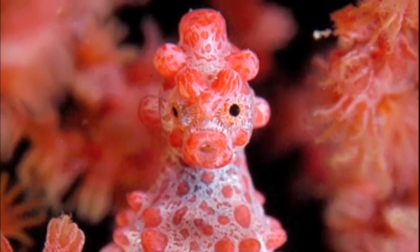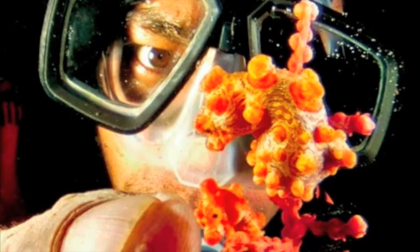The seahorse's camouflage hides him in the coral. It's very easy for seahorses to hide because they're very tiny — about the size of a teacup.